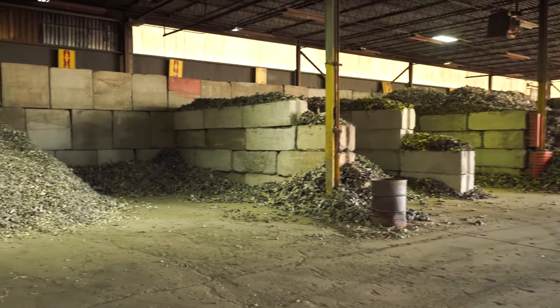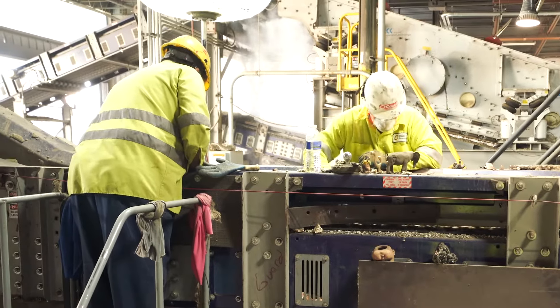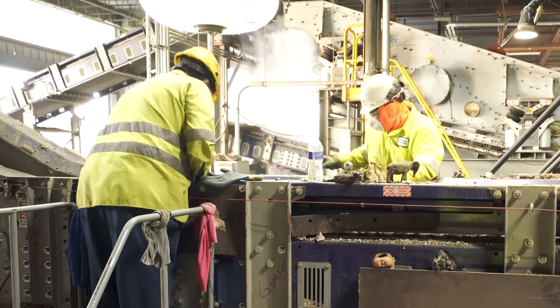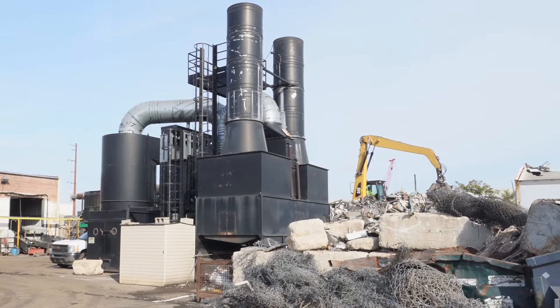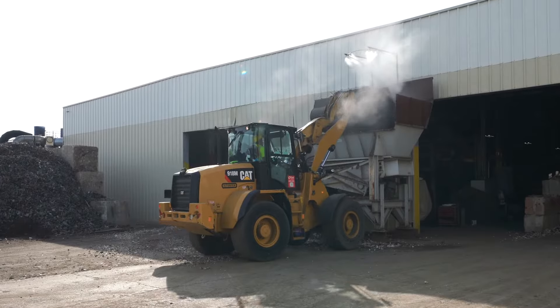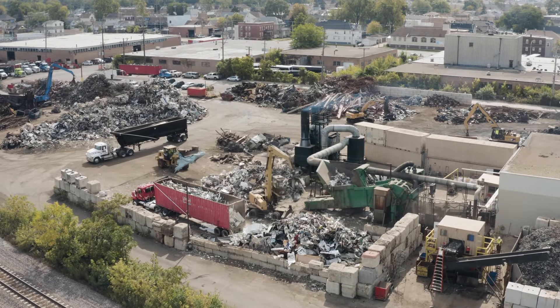The separation system has several finished products: Zorba, which is shredded aluminum; Zurich, which is shredded stainless; and a non-metallic product referred to as fluff. We have an aspiration unit as well as several other water sources throughout the shredder and the downstream to help control dust and debris in the facility and around the surrounding areas.